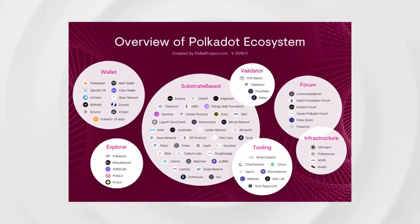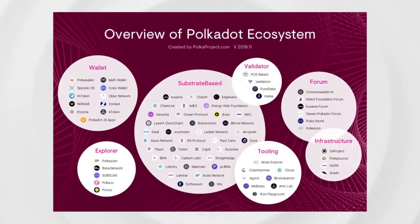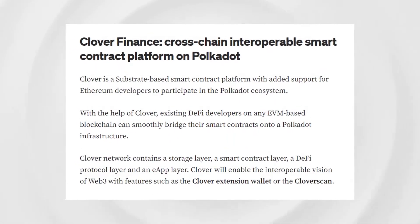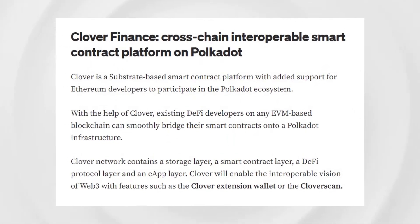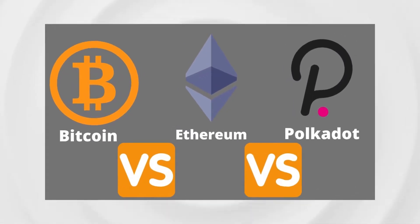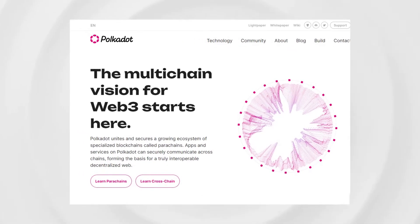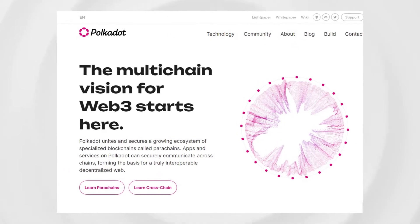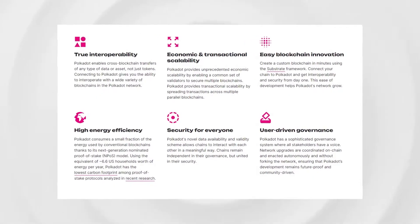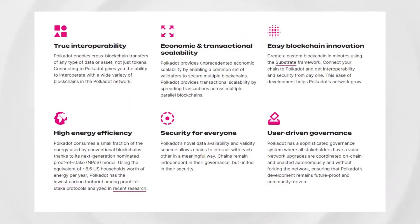Given Polkadot's leading cross-chain technology and rapid advancement in the space, Clover will compete to join as a parachain on its network. This will allow Clover to gain greater cross-chain interoperability features and enable it to communicate with all the other existing parachains on Polkadot, Bitcoin, and Ethereum. Polkadot was designed to be a layer-0 multi-chain network, meaning that its central relay chain can provide layer-0 security and interoperability for up to approximately 100 layer-1 blockchains connected as parachains.